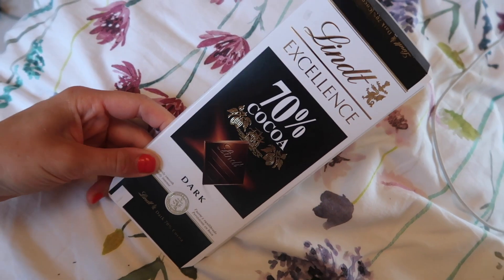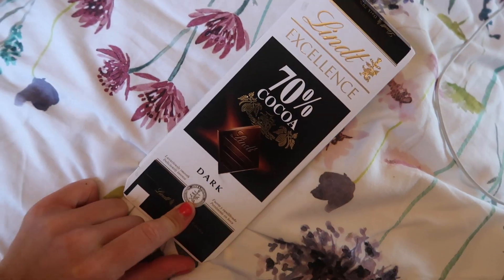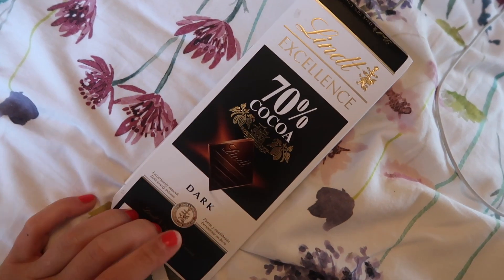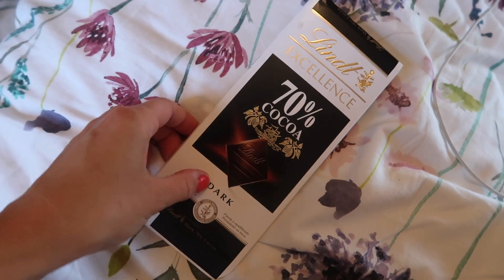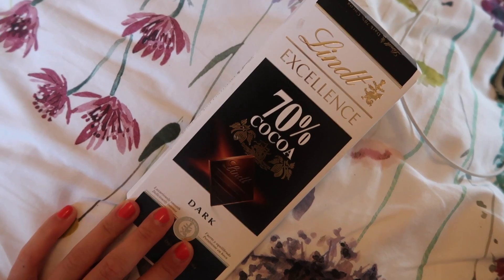The last thing I'm having today is two blocks of 70% dark chocolate. I always have this as my dessert after dinner because I crave something sweet. And that would be it for my What I Eat in a Day.